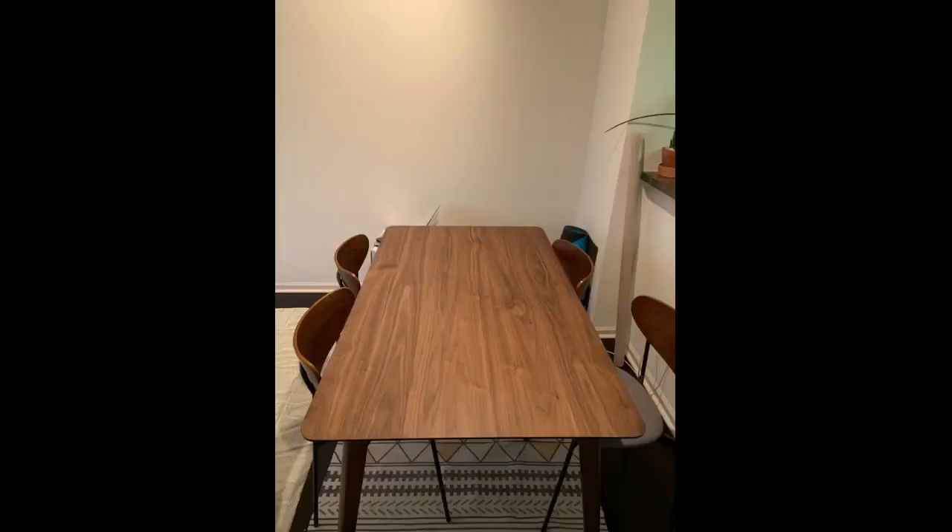Quality is okay, two chairs wiggle a bit, but it's nothing big. Assembly was easy, took a bit of time. We appreciate the nice finish and look. Certainly a good purchase at a nice price.